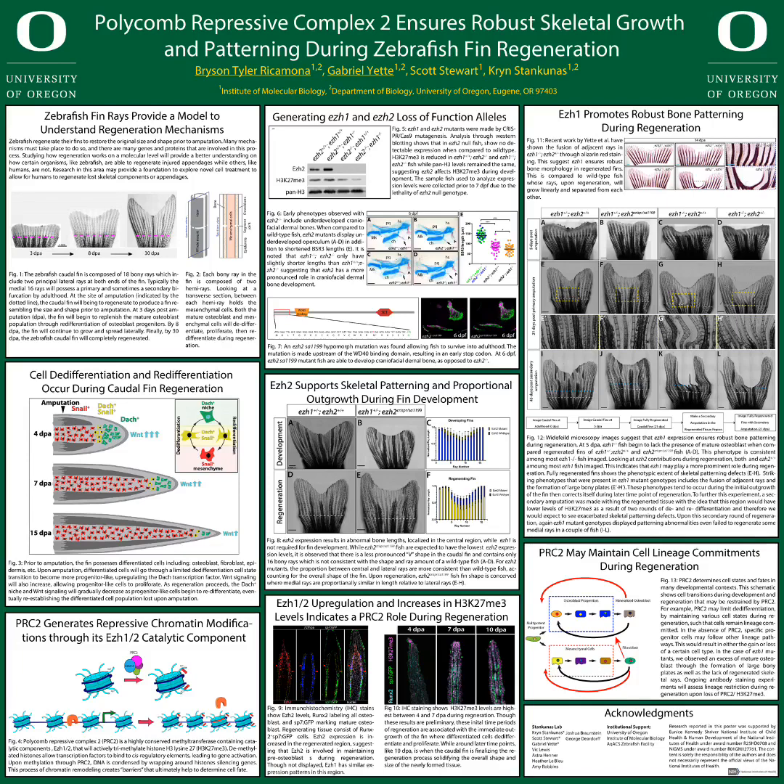A recent graduate student in our lab was able to mutagenize the EZH1 and EZH2 alleles. It was noted that EZH2 mutants had significantly lower levels of H3K27 trimethylation, as well as underdeveloped craniofacial dermal bones. It was also observed that these fish do not survive past seven days post fertilization.